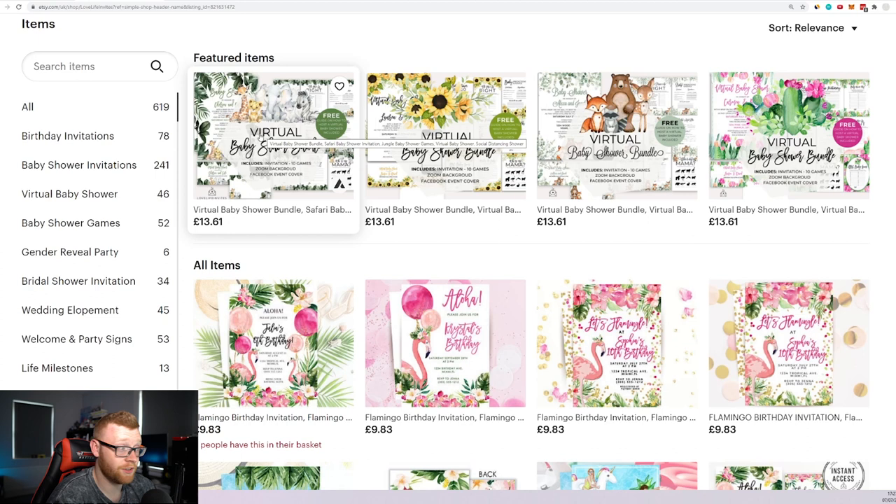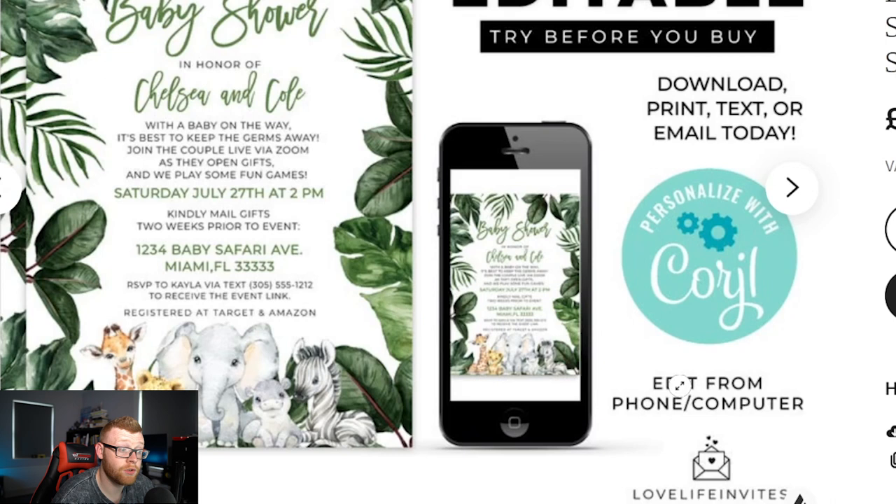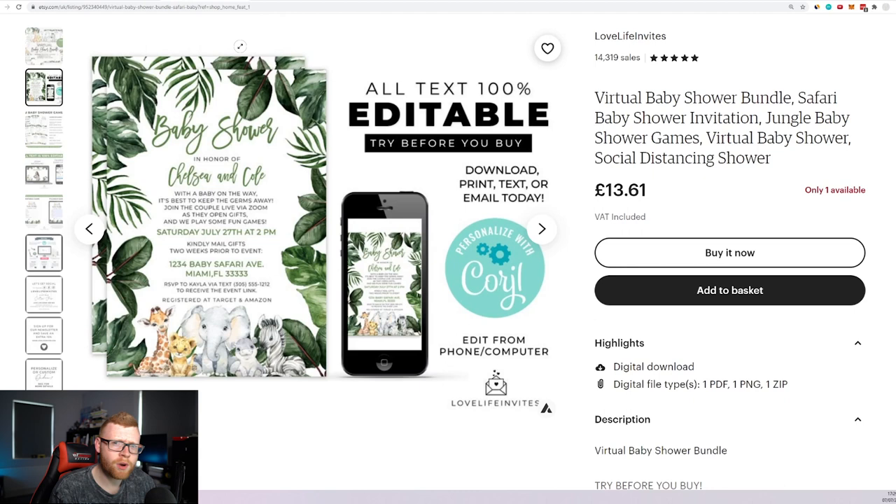Let's take a look at one of their designs — a virtual baby shower bundle. It reads: 'Baby shower in honor of Chelsea and Cole, with a baby on the way, it's best to keep the germs away, join the couple live via Zoom.' It's a pandemic-era play, but I think digital invites for physical parties will continue too. They include gift registry info, the address for gifts, and the invites are editable in an app called Coil — similar to Canva, editable from phone or computer.